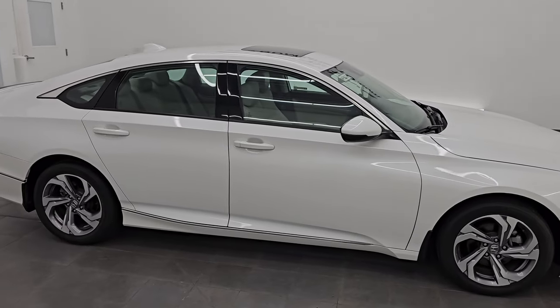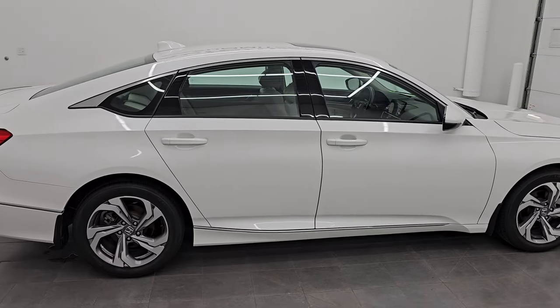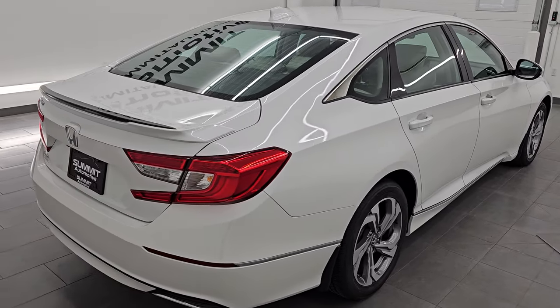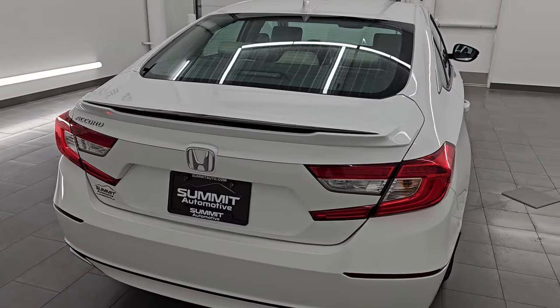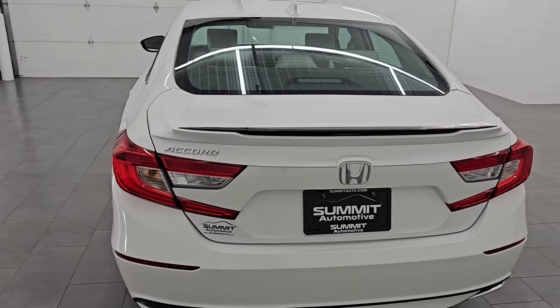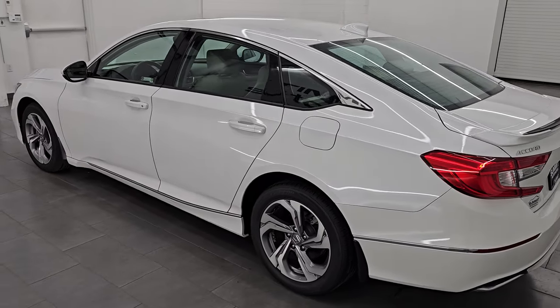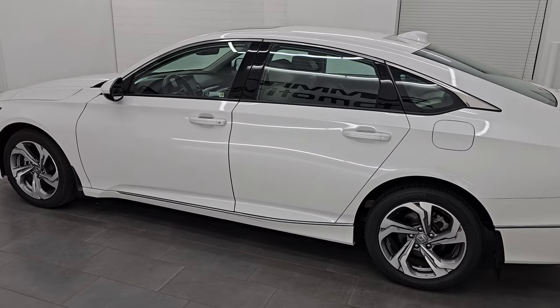Hey, this is Brett. Hope everybody's having a great day out there today and I am super excited to go over this ultra clean 2018 Honda Accord EXL 1.5T. It is stock number 14522Z8. I am here at Summit Automotive in Fond du Lac, Wisconsin, your new and used car headquarters.